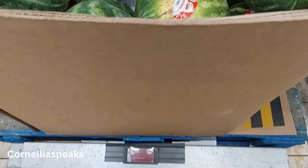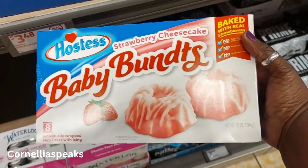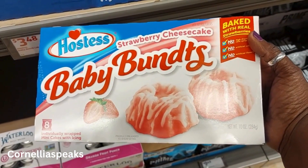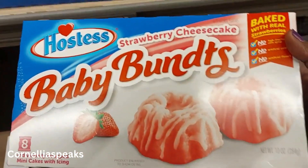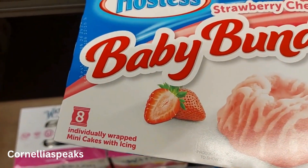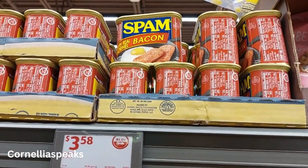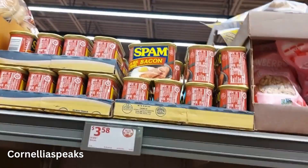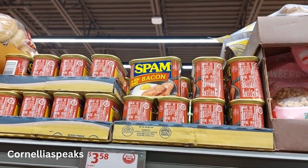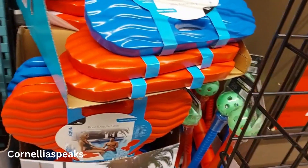They have some big watermelons that are $4.65. I see these Hostess cheesecake baby Bundts that are $3.48 and you get an eight-pack. They have some Spam with real Hormel bacon for $3.58. I can't remember eating this as a kid, but I know I haven't had it as an adult. If you've ever had Spam, comment below!